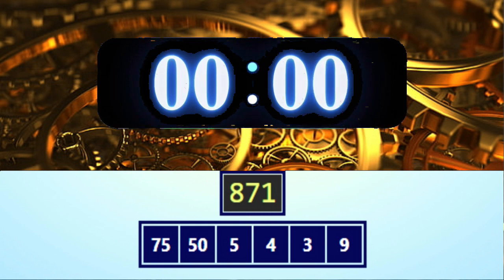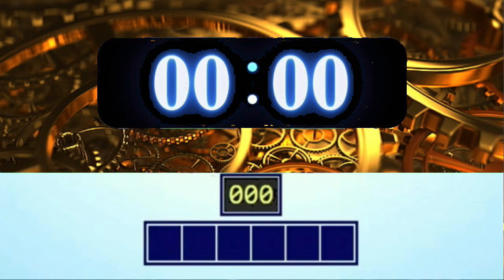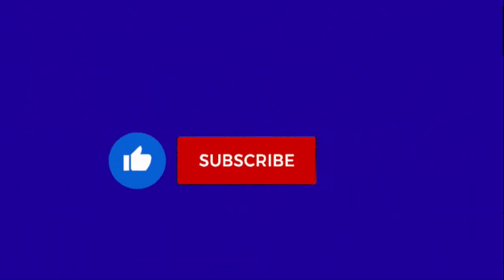Time's up, pens down! Here are two possible solutions. I hope you got it! Now it's time for another round.